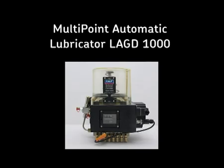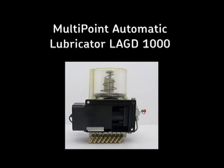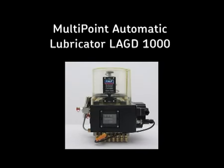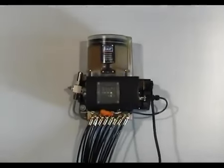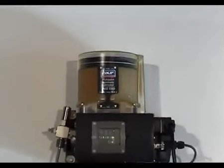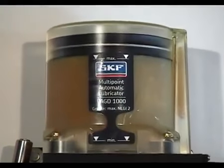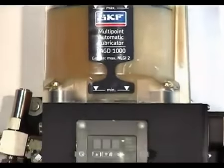Welcome to this presentation of the LAGD1000, the purpose of which is to give you basic product, installation and operation information. The SKF Multipoint Automatic Lubricator LAGD1000 series enables up to 20 points to be lubricated. With a 1kg grease capacity, the LAGD1000 is suitable for many applications and can be filled with a number of SKF greases.